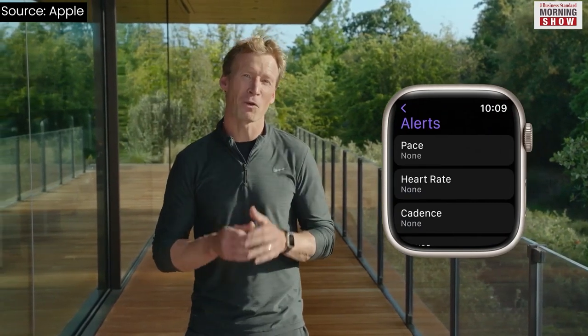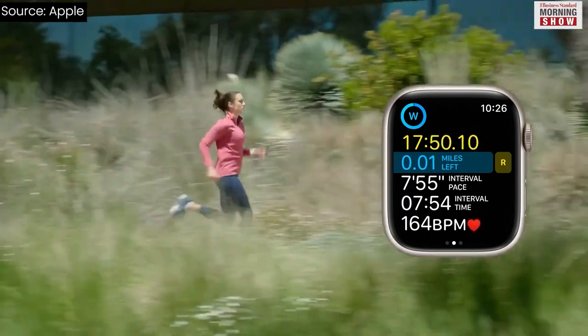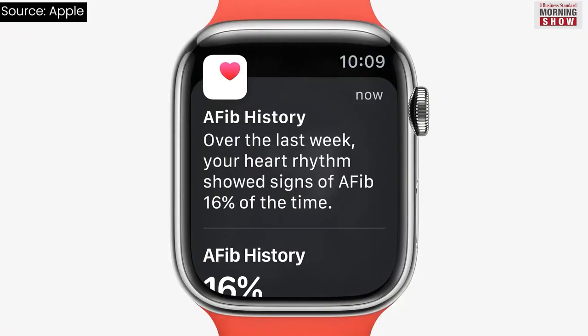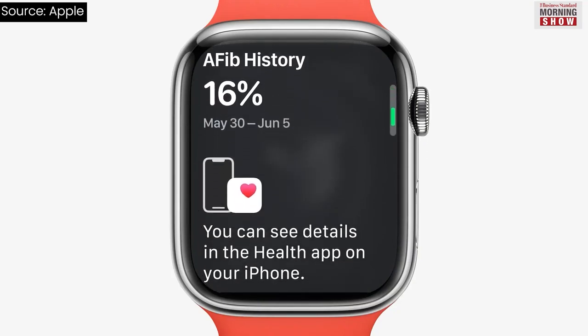watchOS 9 comes with several health and fitness features. It will bring an updated Workout app with new advanced metrics, views, and training experiences inspired by high-performing athletes. It also comes with a new FDA-cleared AFib History feature, which allows users to monitor the state of atrial fibrillation over a period of time.